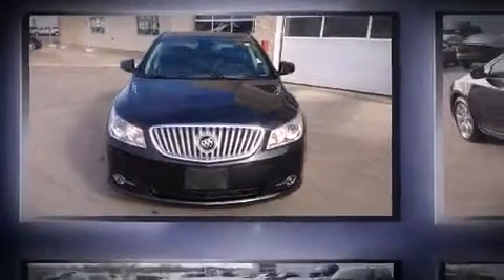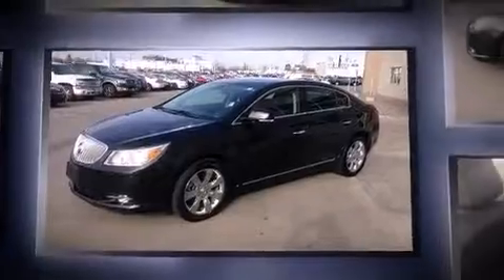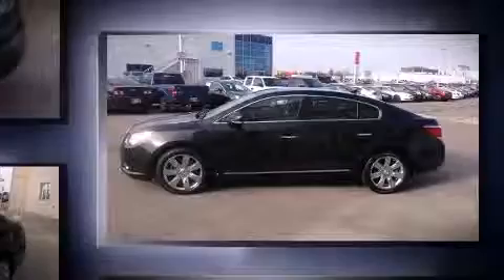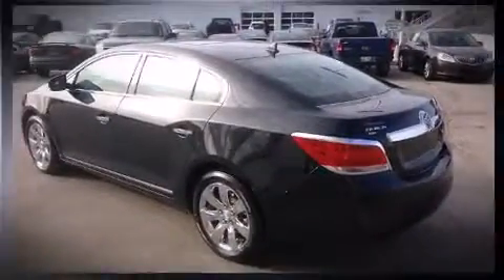Sensibility and practicality define the 2010 Buick LaCrosse. This four-door, five-passenger sedan has not yet reached the 50,000-kilometer mark. Smooth gear shifts are achieved thanks to the refined six-cylinder engine, and for added security, dynamic stability control supplements the drivetrain.